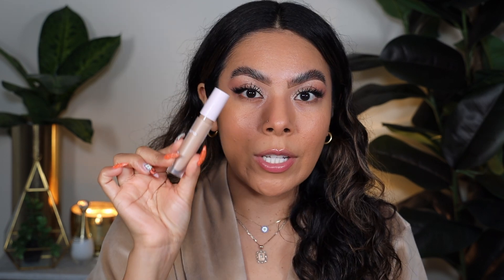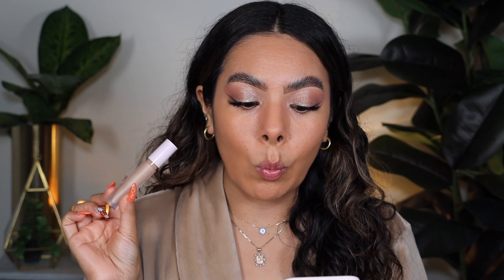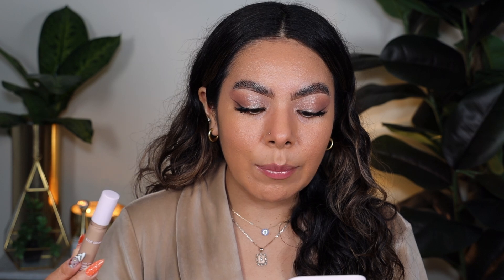Here is the concealer. This contains 0.16 ounces and retails for $27 — honestly, not the cheapest. It's supposed to be a weightless medium buildable concealer that brightens, blurs, and smooths to a natural satin finish. It's hydrating and offers flexible, highly comfortable wear with a cushiony soft feel for up to 12 hours. This is crease-proof, cake-free, and a multi-purpose concealer.